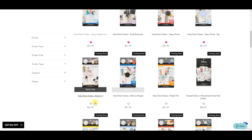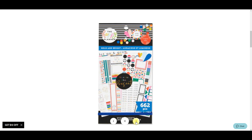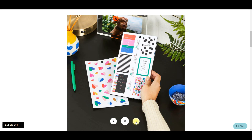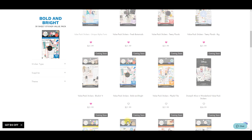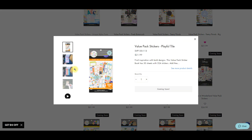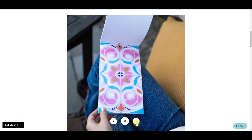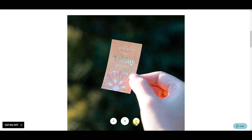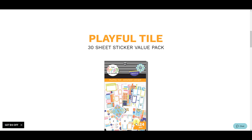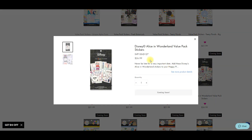Bold and Bright - this one's speaking my language, love it! Oh, this Playful Tile one looks like a lot of fun - are all those little mosaic stickers? I'm really excited for this one. It's going to be a really fun book - I'm just going to automatically click the heart because we all know.